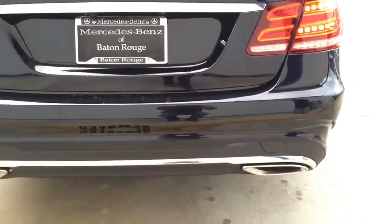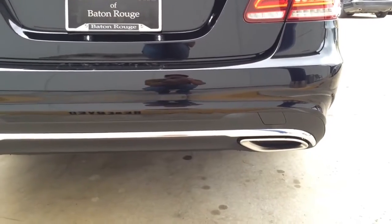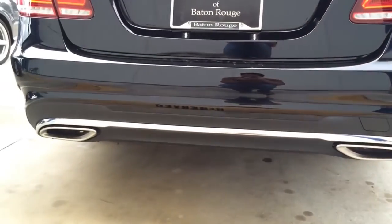At the bottom, you see the black diffuser outlined by a chrome strip that frames the dual chrome tip exhaust.